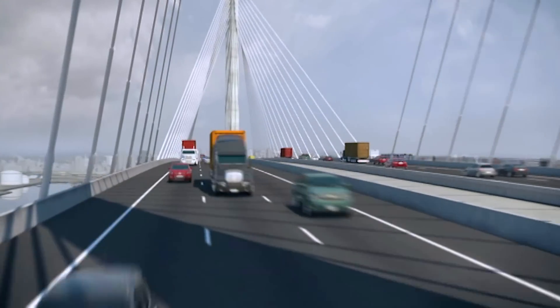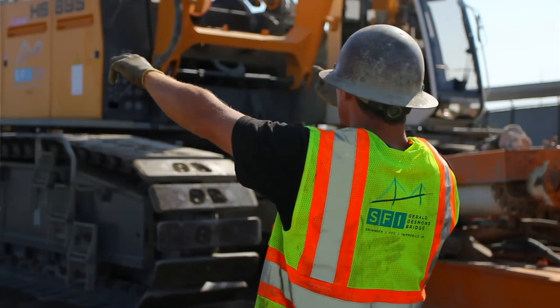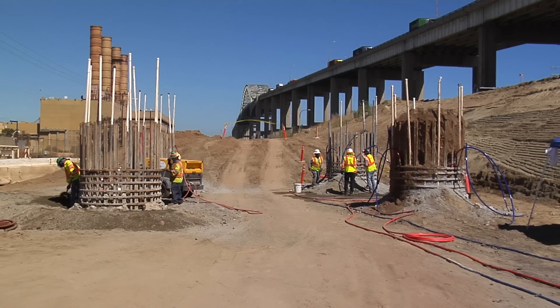This bridge is really the bridge of our future for the city of Long Beach. It's going to allow the port to really grow, to grow the economy, to grow the national economy, but also ensure that the jobs in Long Beach stay here, that they grow, that the port continues to really support the entire community.